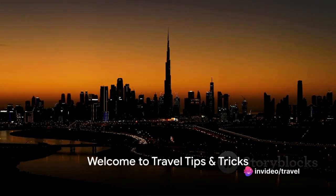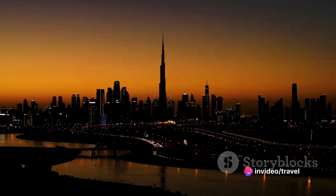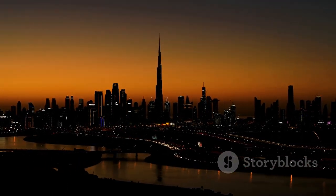Hello adventurers! Welcome to our channel, Travel Tips and Tricks. Today we're setting our sights on the mesmerizing Arab Emirates, a land of contrasts where tradition meets innovation.